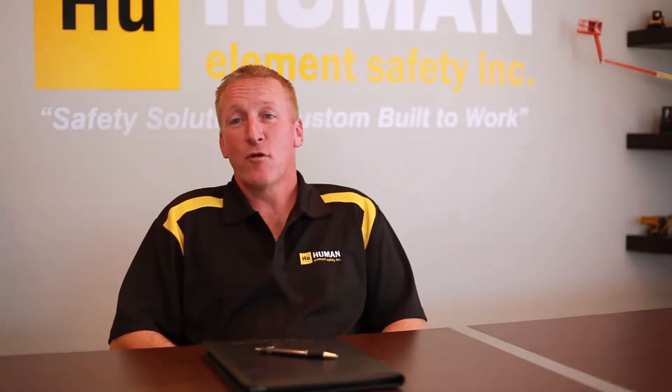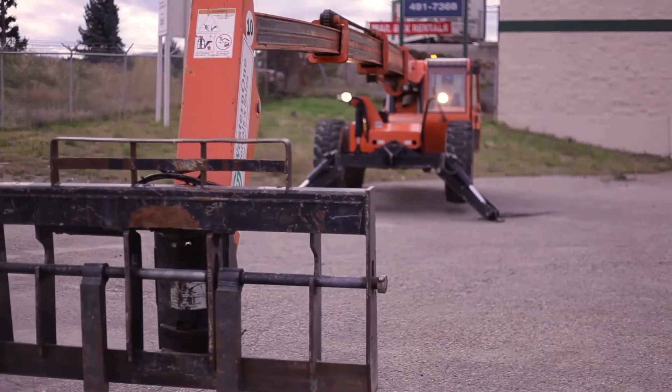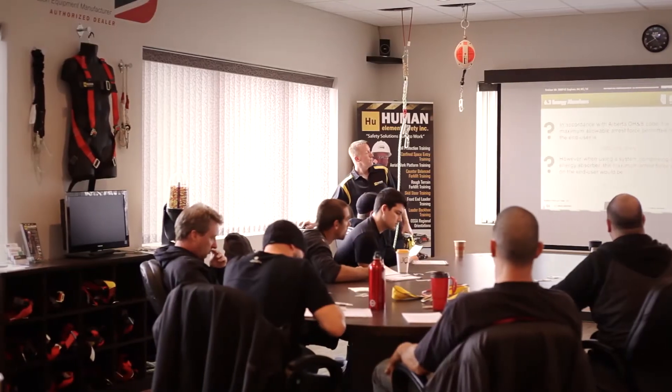The next control measure is engineering. These measures don't eliminate the hazards but rather isolate the workers from the hazards by creating a physical barrier between the worker and the hazards present.